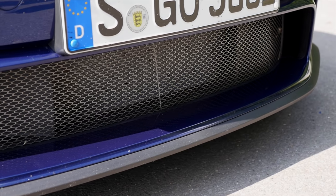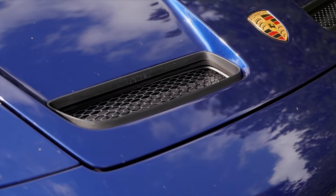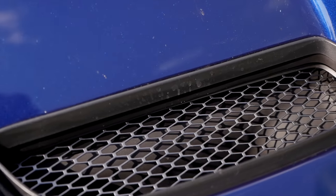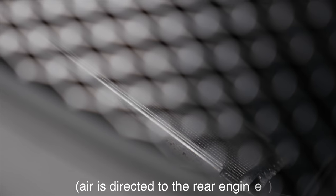It does still have a very sporty look. Look at that lower area, the smash grill, and also this special hood with these air outtakes. Here in the front you can see it really has coolers behind it.